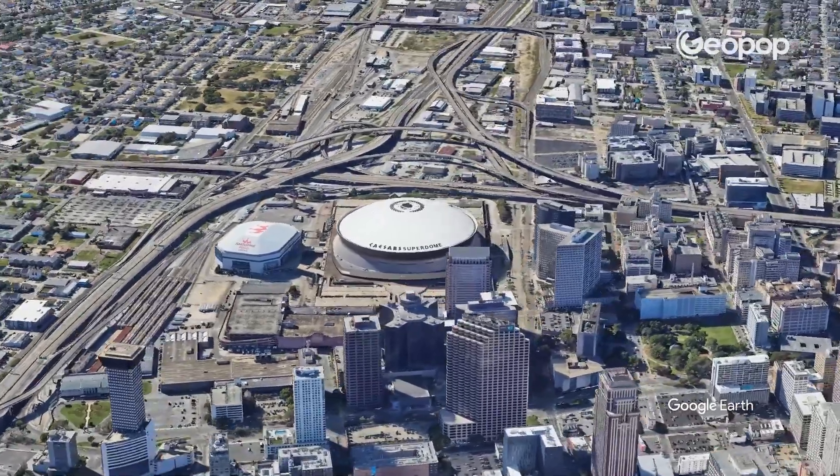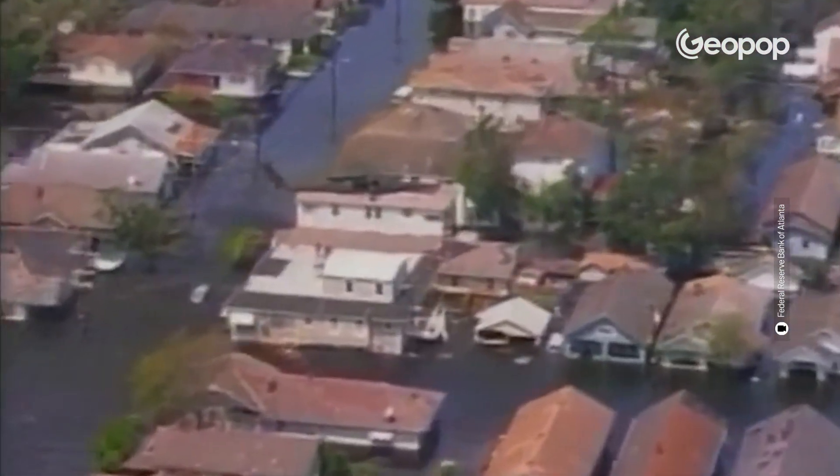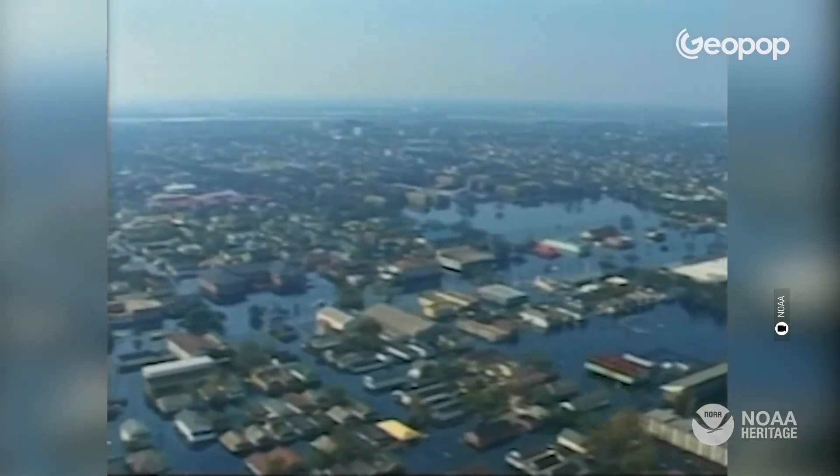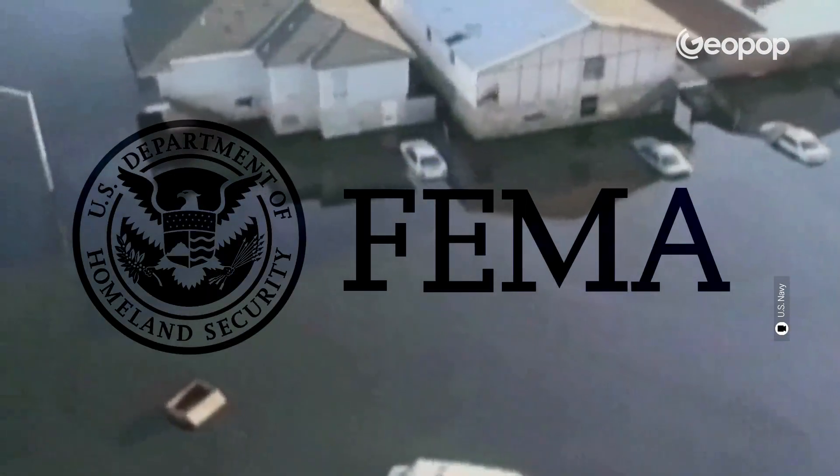For the survivors, a shelter was set up in the Superdome, the city's football stadium, but its management was also flawed — it was overcrowded and poorly equipped, with bathrooms and air conditioning that stopped working. The city needed help from the outside, but that too arrived late. The National Guard entered New Orleans only on September 2nd, after three days of difficulty accessing basic necessities like water and food, during which a health emergency also arose. In short, the city proved to be completely unprepared, and FEMA, the Federal Emergency Management Agency, was harshly criticized for this.